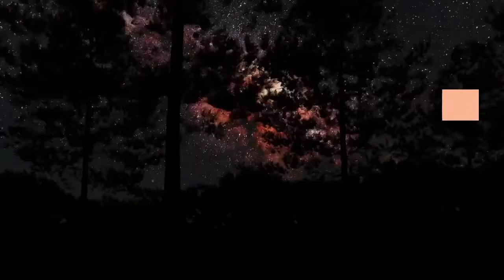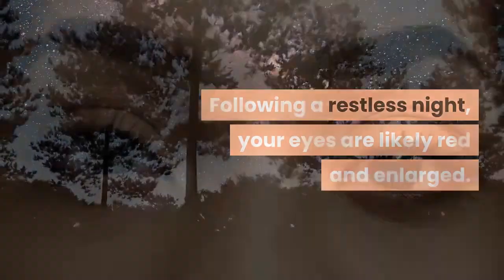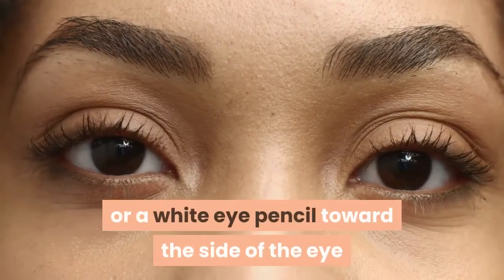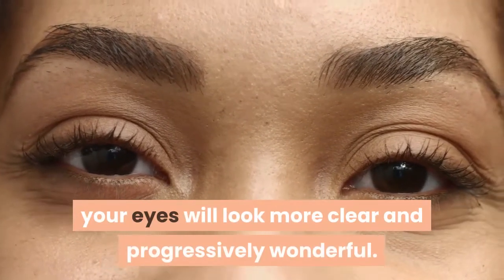Wake up: following a restless night, your eyes are likely red and enlarged. With the assistance of a white shadow or a white eye pencil toward the side of the eye and under the eyebrow that you will rub, your eyes will look more clear and progressively wonderful.